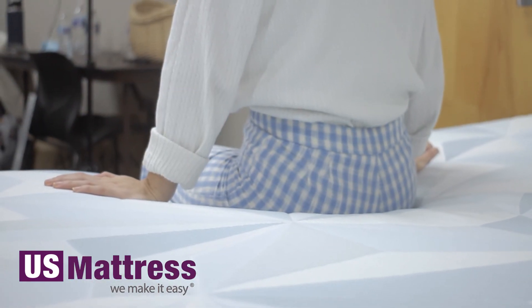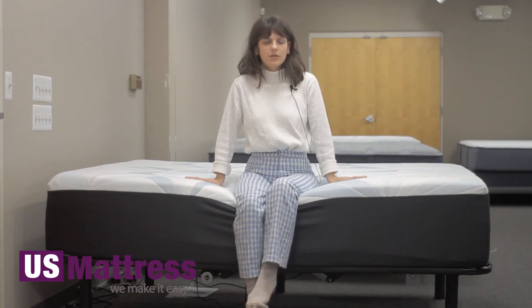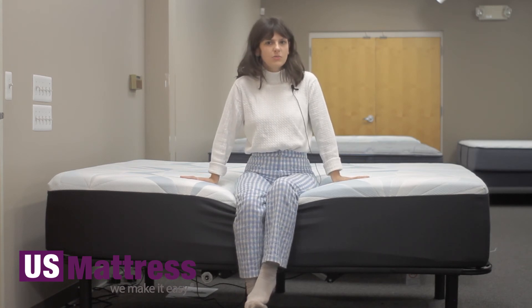Overall, I would say this mattress is quite comfortable and I like how with the memory foam you start to sink into the mattress. But I think for somebody with my body type, you may want to go with a softer feel to get better pressure relief, unless you really like a firmer feel mattress.